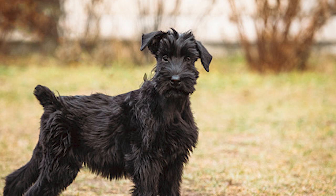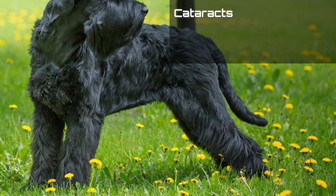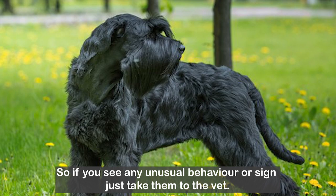The giant schnauzer has a lifespan of about 10 to 12 years and suffers from minor diseases like osteochondrosis dissecans, hypothyroidism and gastric torsion. They can also get eye problems such as cataracts, multifocal retinal dysplasia and glaucoma. Bone diseases and joint problems are also an issue. The most common causes of death are lymphoma and liver cancer, followed by heart attacks and heart failure.